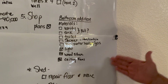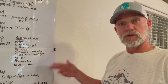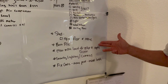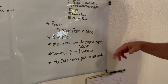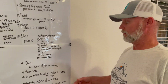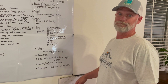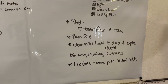Our next trip to Idaho is going to involve rebuilding the shed that was already on the property, burning a burn pile that's as big as our house right now, clearing more land for our septic and solar, finishing the remaining parts of our shop, installing security lighting and cameras, and fixing the gate. Quite a bit to do, but it's going to be a great trip.